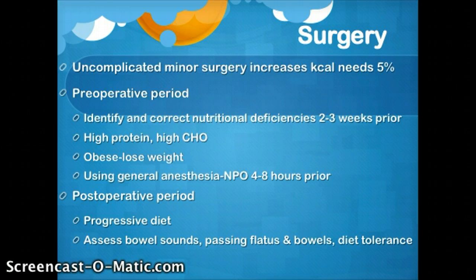In the postoperative period, we need to progress the diet pretty quickly. You need to be assessing for bowel sounds — are they passing gas, moving their bowels, and how are they tolerating the diet? We can progress somebody back up within less than a day, depending on how they're tolerating it. That's why you need to continue to use the nursing process: assess, reassess, intervene, evaluate. For example, if you increased them from clear liquids to full liquids, you need to go evaluate how that's going, then continue the process when moving into a soft, bland diet.